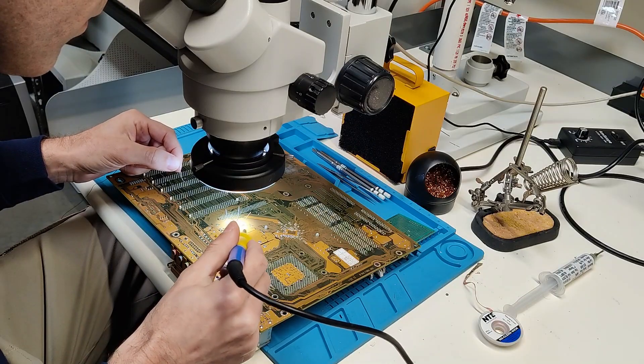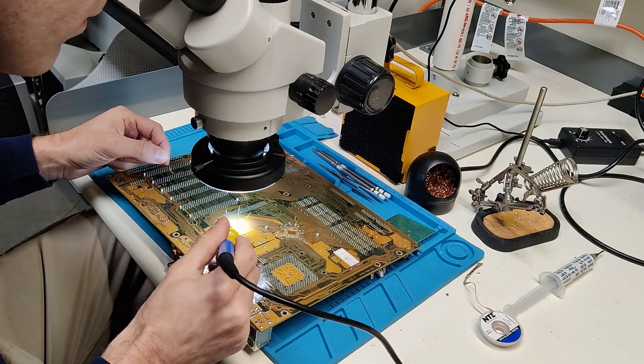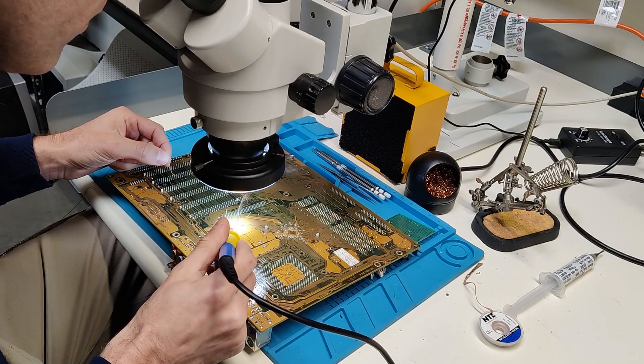It's a hobby with a lot of beneficial aspects as well, such as preservation and teaching the next generation the roots of modern technology. The hobby also teaches valuable repair skills that go well beyond old computers, such as soldering.